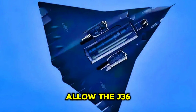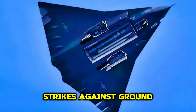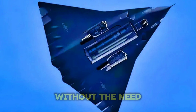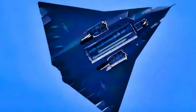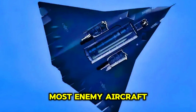This flexibility would allow the J-36 to quickly adapt to changing mission requirements, whether engaging enemy fighters or delivering precision strikes against ground targets. One of the most significant capabilities of the J-36 would be its ability to super-cruise, or fly at supersonic speeds without the need for afterburners. This would give the aircraft a significant tactical advantage, as it could quickly close the distance to a target, engage it, and then retreat without relying on fuel-intensive afterburners that could give away its position. The J-36 would be capable of achieving speeds of Mach 2 or higher, giving it the ability to outrun most enemy aircraft and missiles.